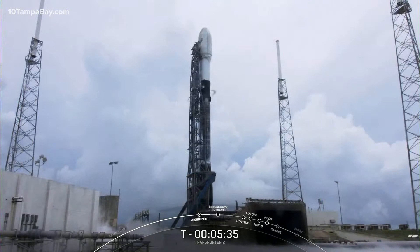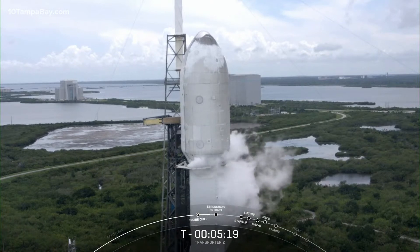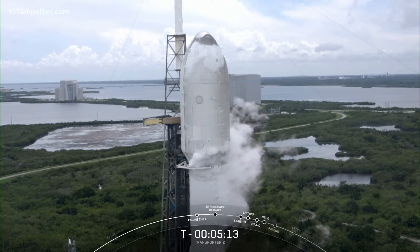Several of the customers onboard today's Transporter 2 mission have multi-launch agreements with SpaceX, so some of the names that you'll hear a bit later in the webcast might sound familiar to those of you who have tuned in from previous Rideshare missions. We're targeting three dedicated Rideshare flights to sun-synchronous orbits per year, and we also offer opportunities to ride to orbit on our Starlink missions, which launch every couple of weeks.